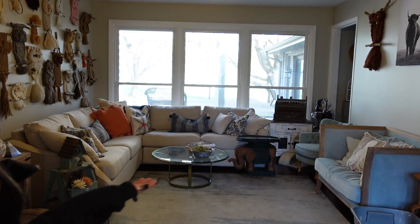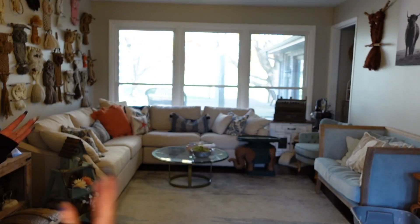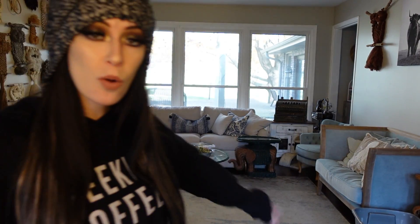Hello my loves and welcome to today's video. We're going to be transforming the front room of my house. You may be wondering why - there's nothing really wrong with it, however it could use a seasonal revamp. So that's what I'm going to do.